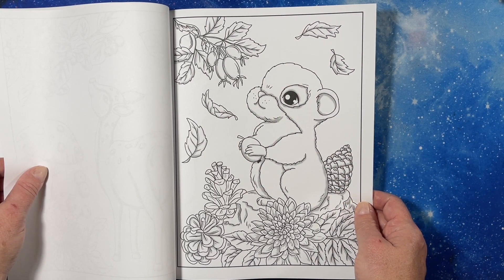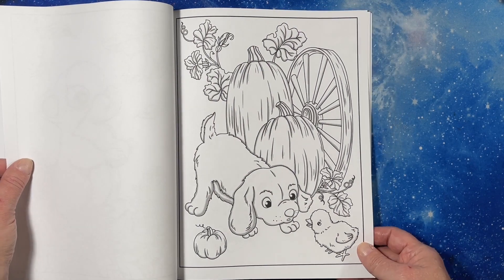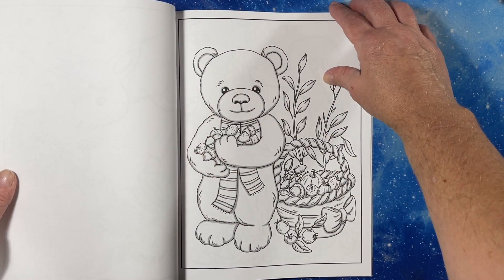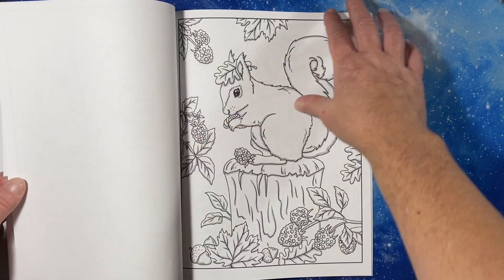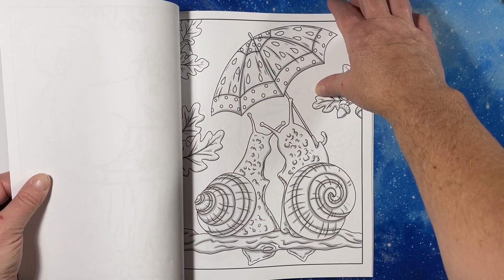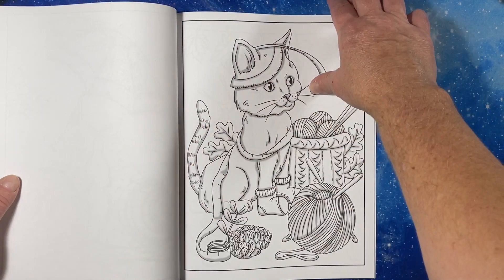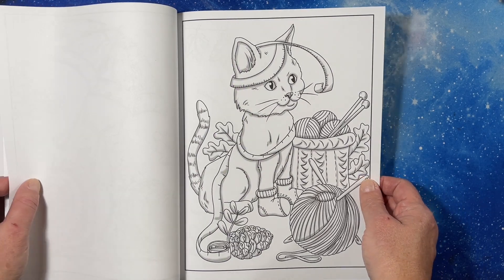Oh look how cute. There's a puppy and a chick. A lamb. A bear with a scarf. The snails are cute — those are adorable.